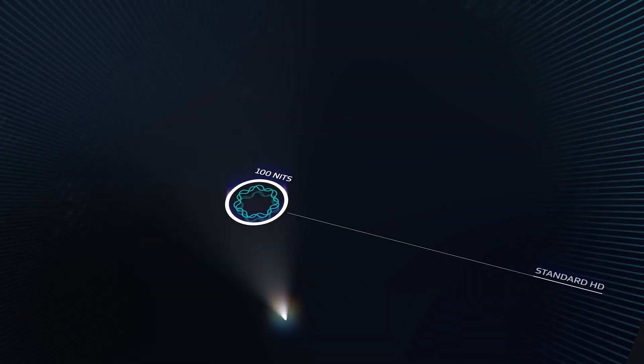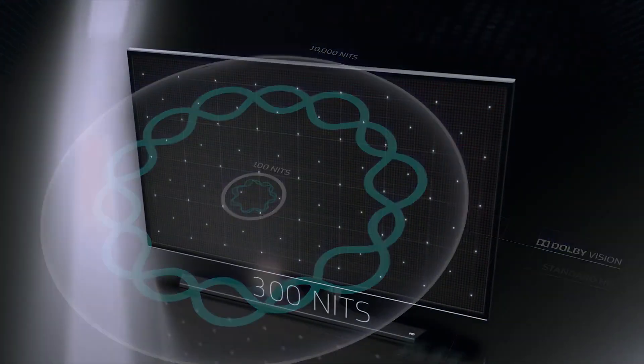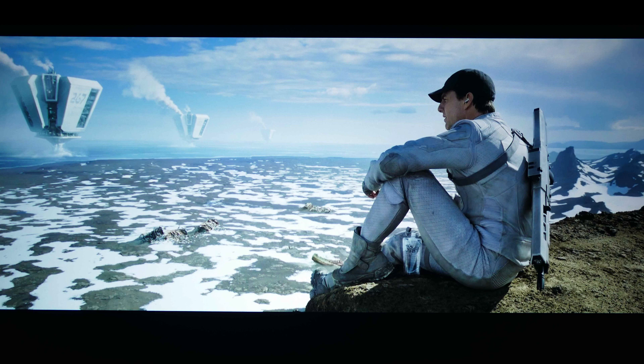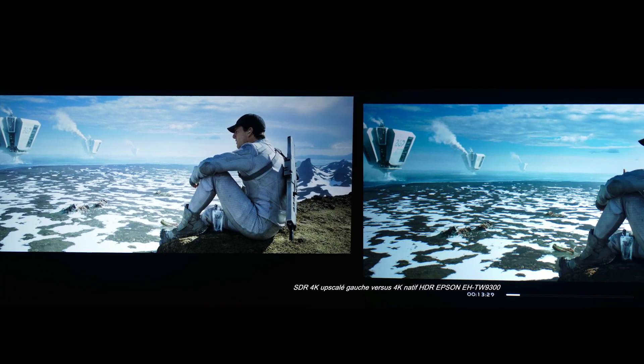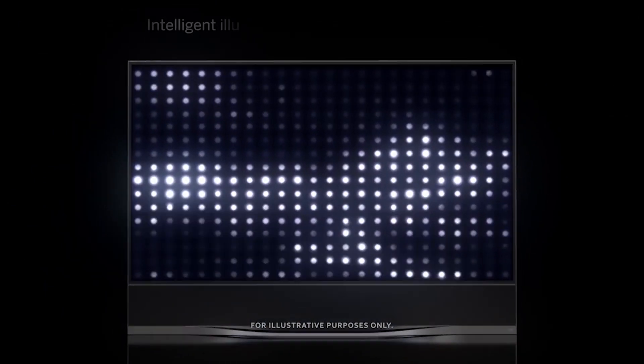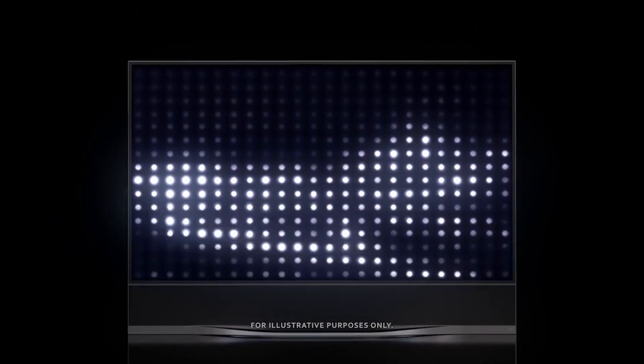Number 4: Besides color, there's also brightness of picture to consider. Brightness on a TV is measured in units called nits. Movies on a standard Blu-ray are mastered at around 100 nits. A movie in 4K with HDR10 is going to be shown at around 1,000 to 4,000 nits. Dolby claims Vision movie masters will be anywhere from 4,000 to 10,000 nits, blowing away HDR considerably.